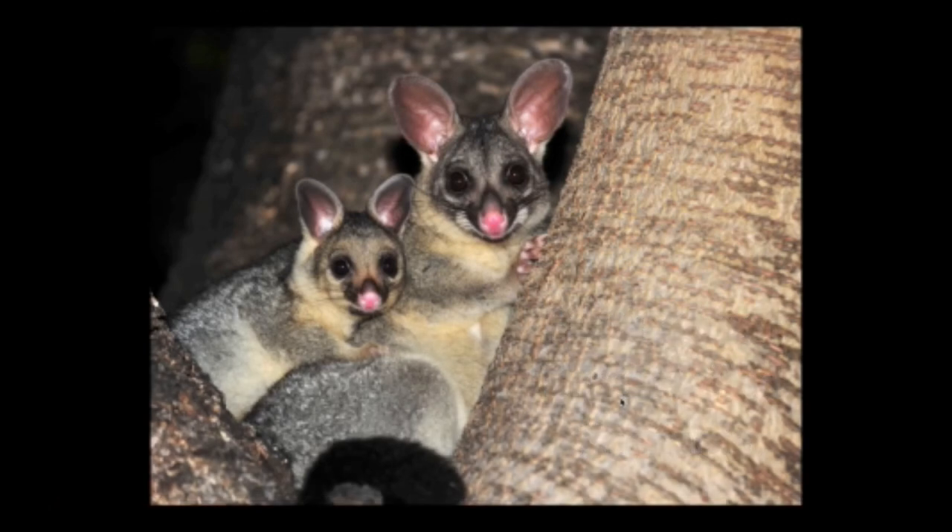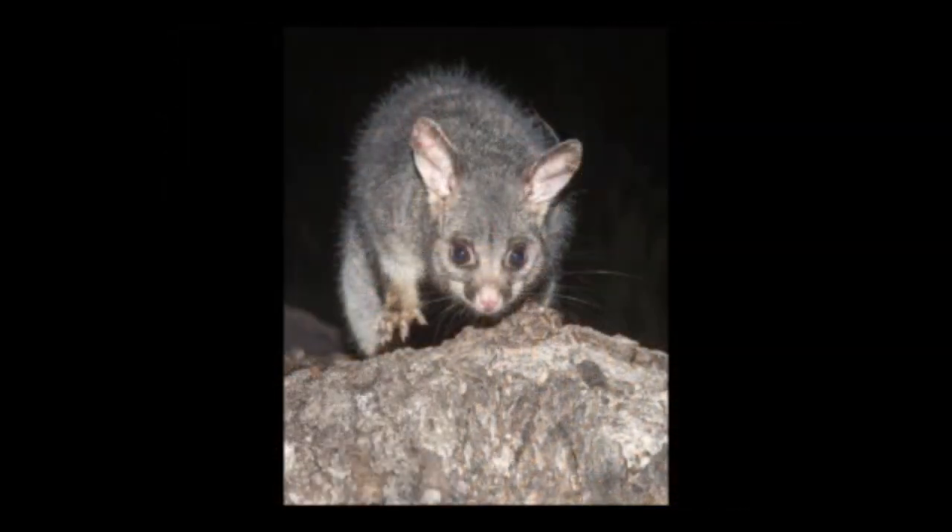Brush-tailed possums are part of the marsupial family. They are found in Australia, Tasmania, and New Zealand, as well as several smaller neighboring islands. They live in woodlands and forest areas, as well as gardens, parks, and even big cities. When fully grown, they reach an average of 40 to 50 centimeters in length, plus an extra 25 to 30 centimeters for their tail, and they weigh an average of three to four kilograms.